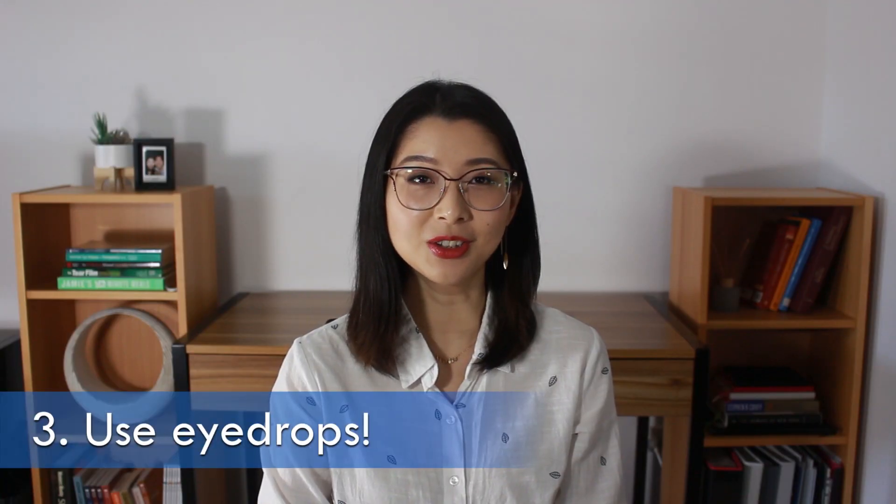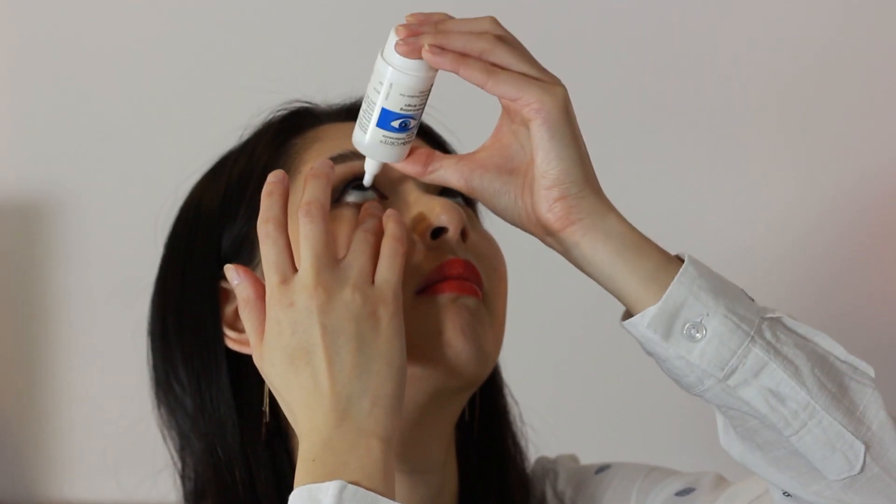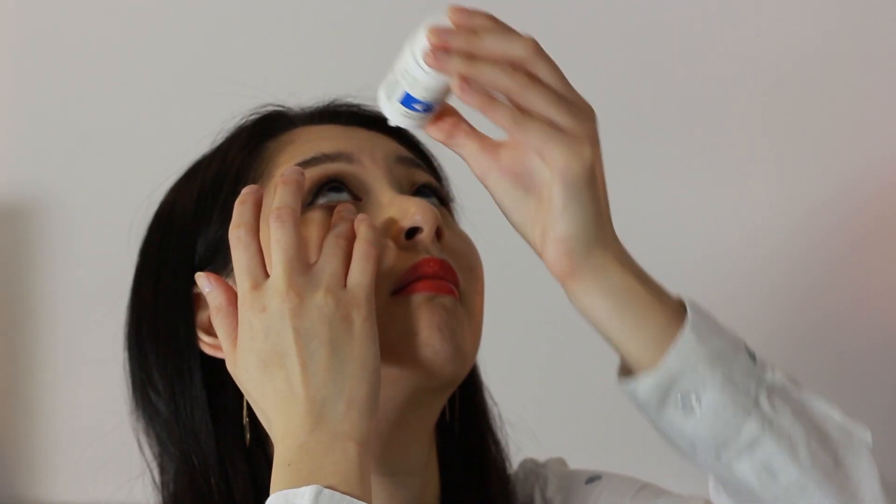Number three: use lubricating eye drops to help replenish moisture and freshen up your eyes. If you're a contact lens wearer, dry eyes from digital eye strain can be a little worse, so you may need to use drops more frequently. Australian guidelines suggest one drop two to four times a day, or alternatively you can switch to glasses.